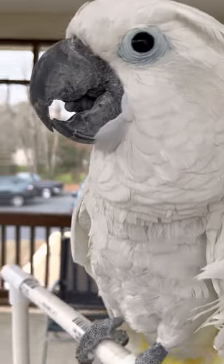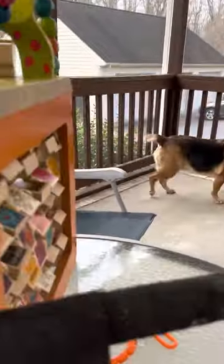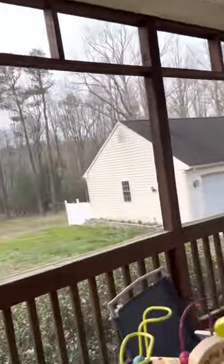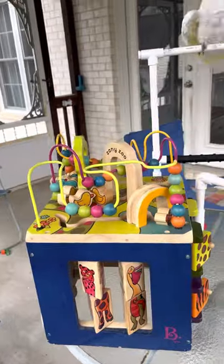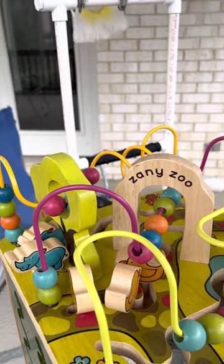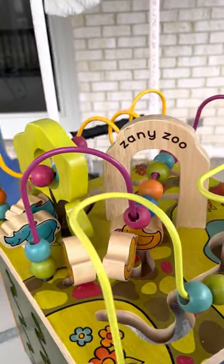Hey everybody, it's another beautiful 73-degree day outside so we're on the patio. We wanted to show you a couple other things — another budget-friendly toy I found at Goodwill. You can keep your eye out for these little toddler activity centers. This one's called the Zany Zoo, and I found it at Goodwill for under eight bucks.